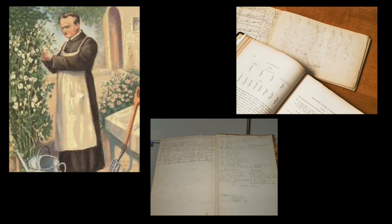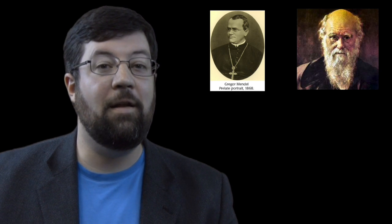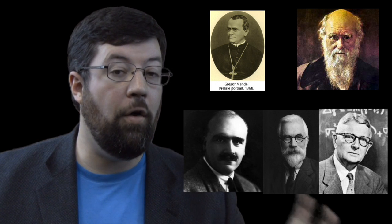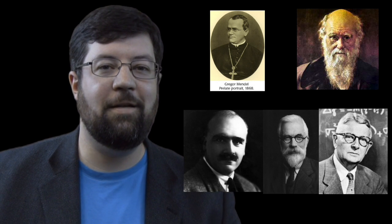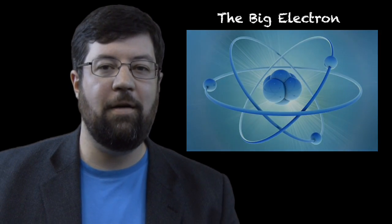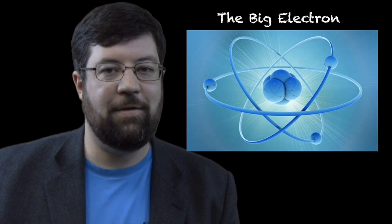As a side note, Mendel's work was the catalyst which, combined with Darwin's work on evolution, created a unifying theory of evolution. You cannot overestimate how important the work of Gregor Mendel, Charles Darwin, and then later biologists like Haldane, Fisher, and Wright, who put all their work together during the modern synthesis, and basically came up with a unifying theory of evolution — what is now the unifying theory of all the natural sciences.